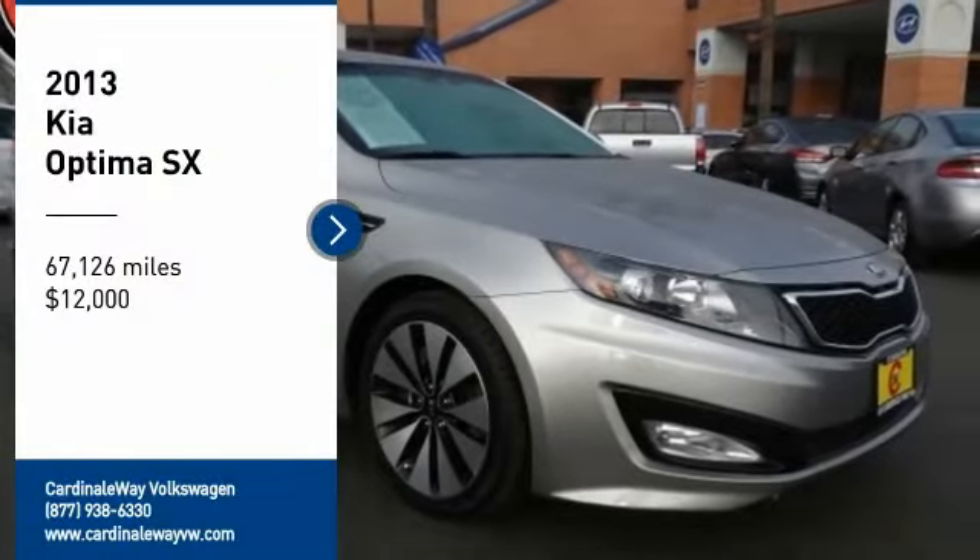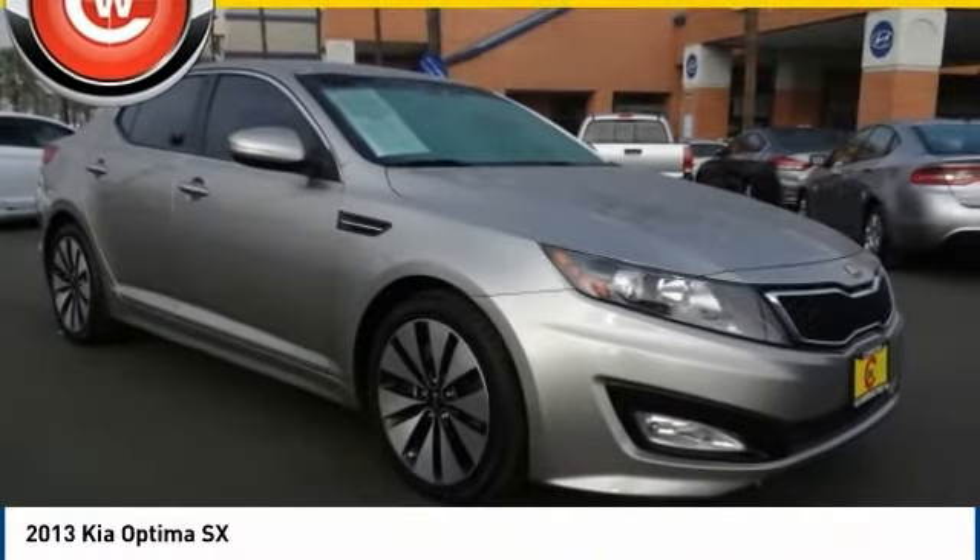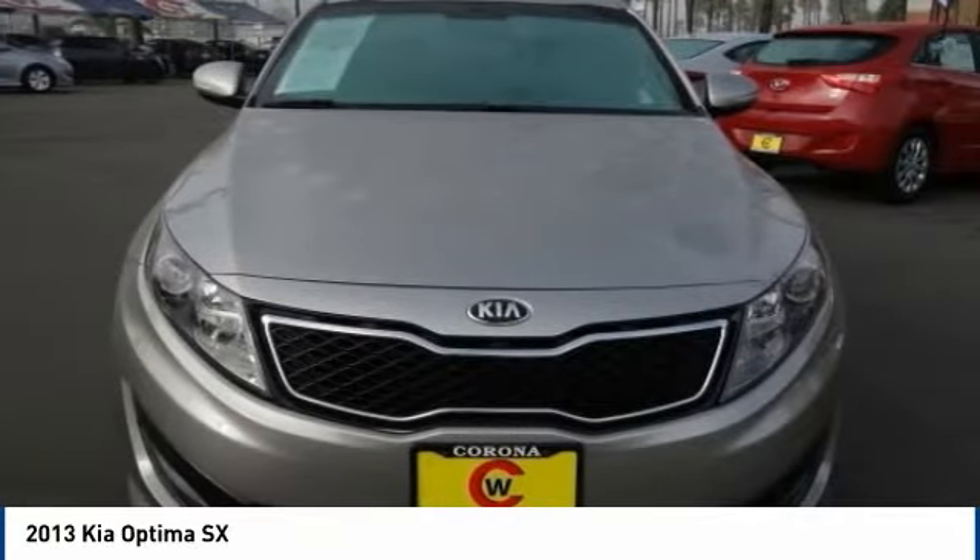Come test drive the 2013 Optima. The all-new Kia Optima offers a new level of style and performance features from Kia.